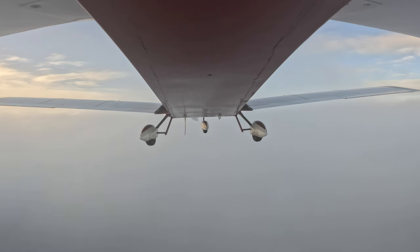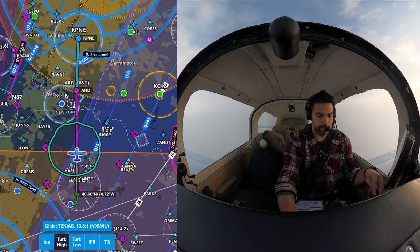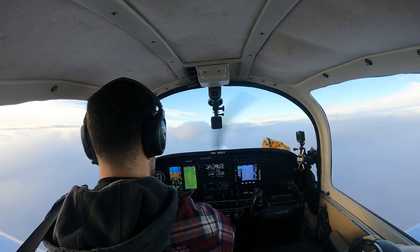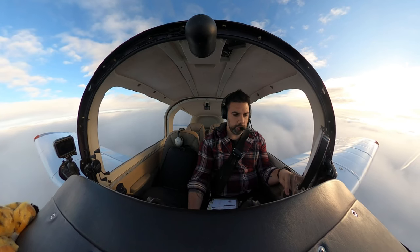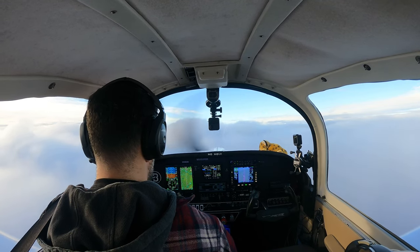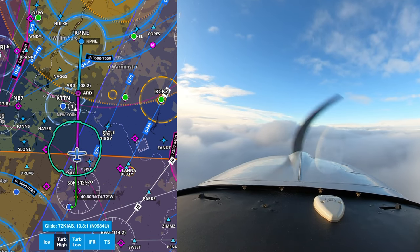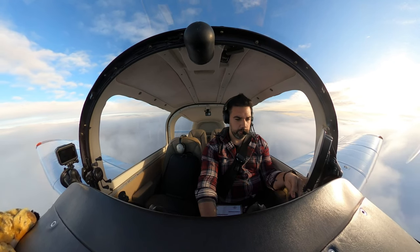November 84 Uniform, contact Philadelphia approach 123.8. Philly Approach, good morning, Grumman 99984 Uniform, 4,000. Grumman 99984 Uniform, hold off the approach — ATIS X-ray current at Northeast, expect RNAV runway 33. Expect RNAV runway 33, 84 Uniform.